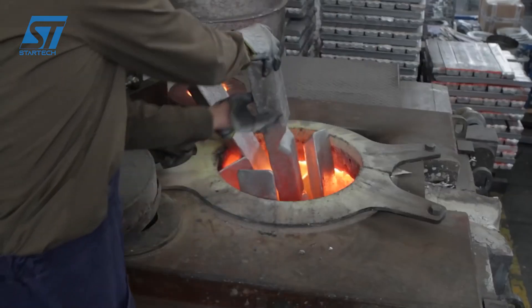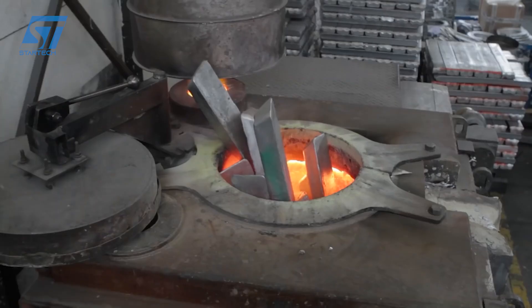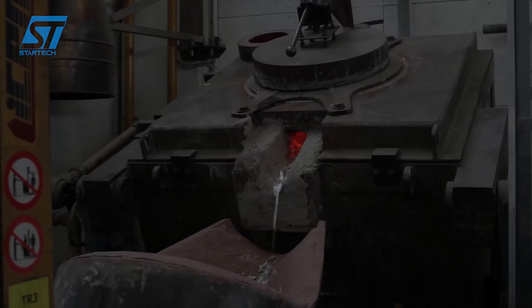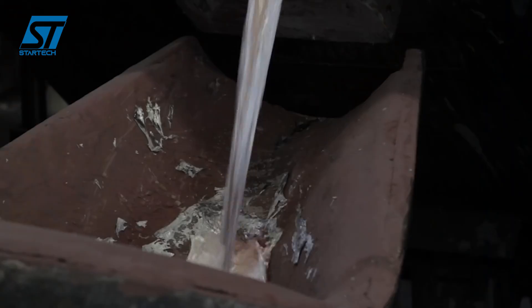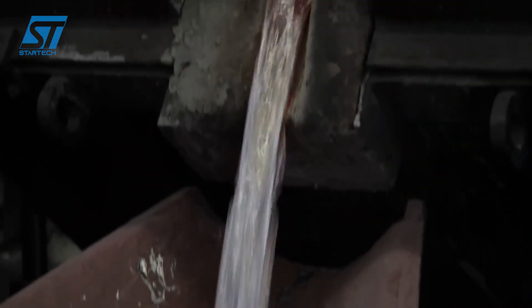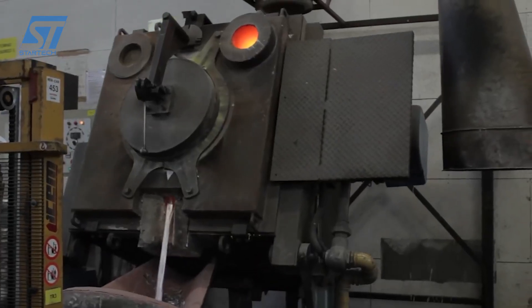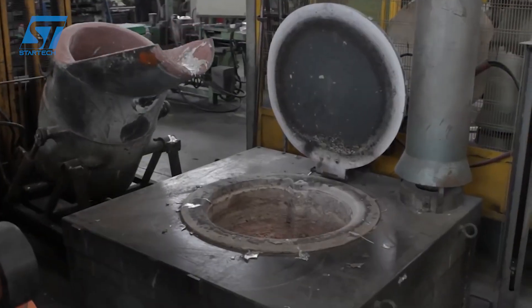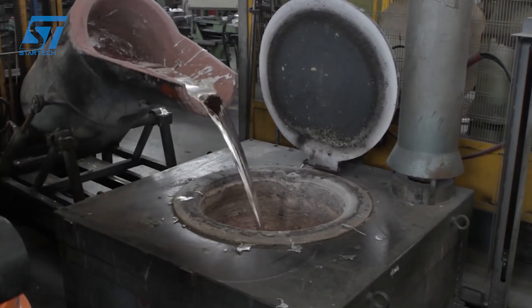Taroni's success is built on delivering complex precision castings with consistent quality and tight tolerances, likely holding certifications like ISO 9001, IATF 16949, and EN 9100. Taroni Foundry's core casting capabilities center around two primary methods: high-pressure die casting (HPDC) and gravity die casting (GDC), also known as permanent mold casting.